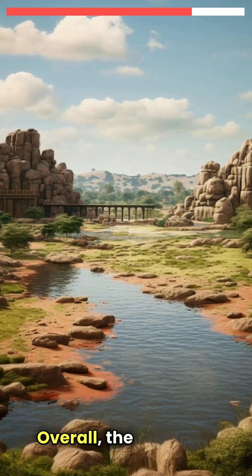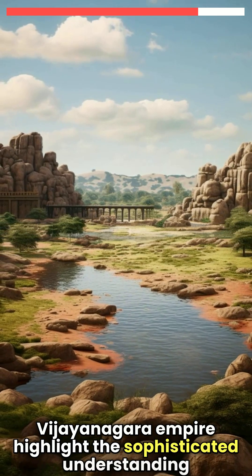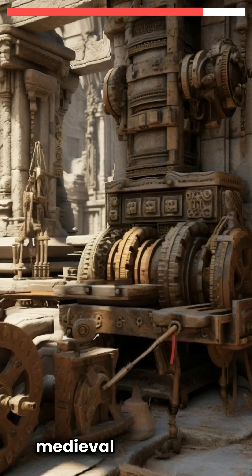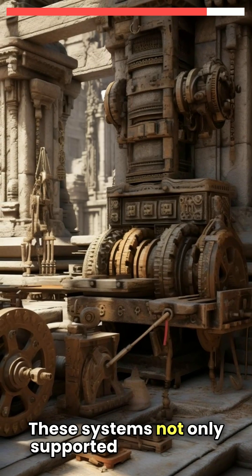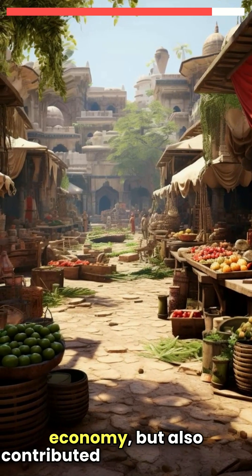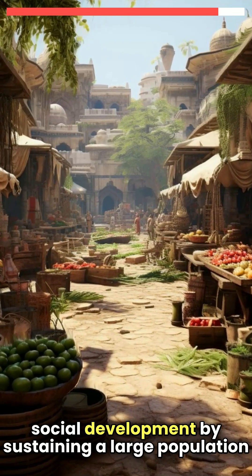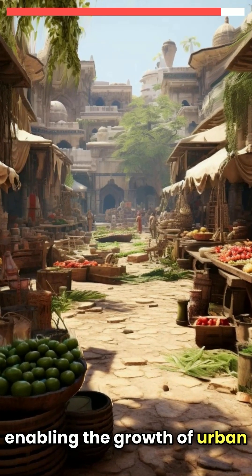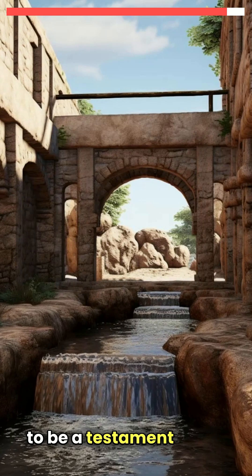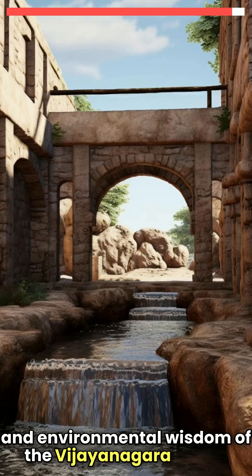Overall, the irrigation systems of the Vijayanagara Empire highlight the sophisticated understanding and application of hydraulic engineering in medieval South India. These systems not only supported the empire's agrarian economy, but also contributed to its cultural and social development by sustaining a large population and enabling the growth of urban centres. The remnants of these ancient irrigation works continue to be a testament to the engineering prowess and environmental wisdom of the Vijayanagara rulers.